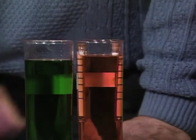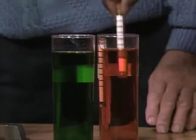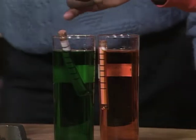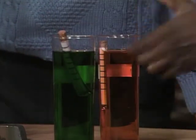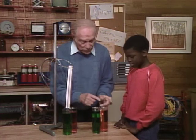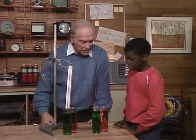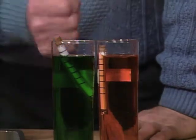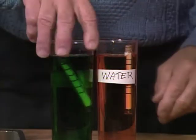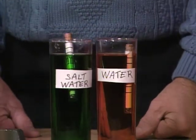Notice where they float — almost all the way down. Now take one of them out and put it in here. This one floats higher than this one. Think of the density, the thickness of the liquid. If one were more dense than the other, which one would the hydrometer float highest in? Well, this one — it looks thicker — because it would be pushing up more, right? Now notice what the labels are: the green one's salt water, and the orange one's water.